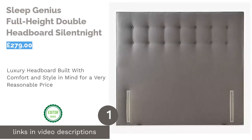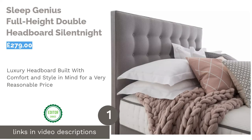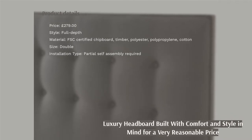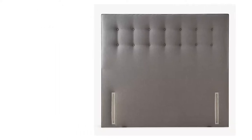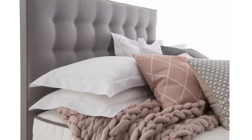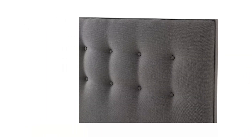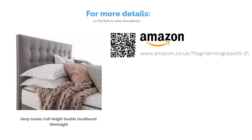The first product on our list is the Sleep Genius Full-Height Double Headboard by Silent Night. For a peaceful snooze, look no further than this headboard which really lives up to its name. Our number one pick combines luxury, comfort, and style, and every part has been made right here in the UK. Very reasonably priced compared to similar full-depth headboards, it boasts exceptional quality. Made from a base of FSC-certified wood, the upholstery has a classic button design in a demure dark grey. Sweet dreams guaranteed.